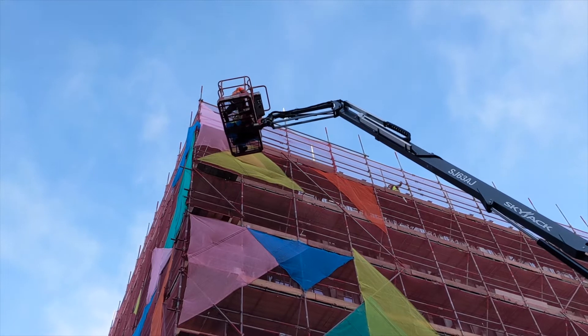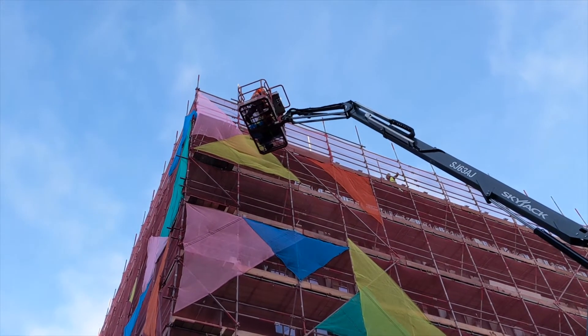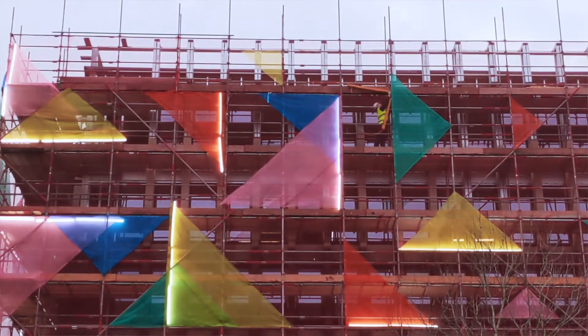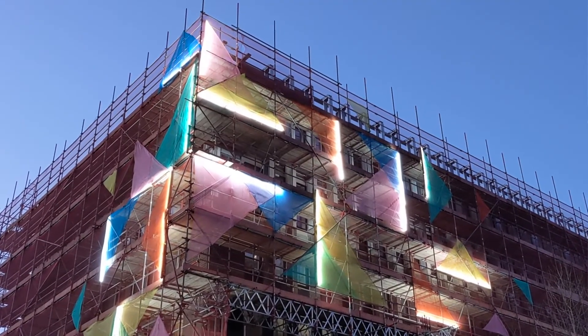We've always been really interested in design — our parents both taught design and technology at points, so that was always sort of around when we were growing up. We've both always been very hands-on and wanting to make art and design and sculptures and installations.